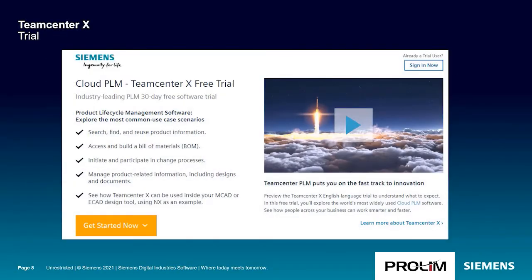So how can you get started with Teamcenter X? Siemens offers a free trial available online. It's easy to use with no setup required and it's a great way to explore Teamcenter X and key use cases. The trial includes guided tours of bill of material, change and document management, as well as MCAD integrations and more. We'll take a look at a guided tour from the Teamcenter X trial next.